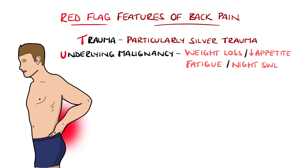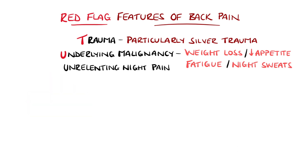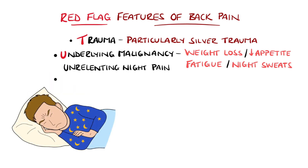Symptoms such as unexplained weight loss, reduced appetite, fatigue, or night sweats should trigger further workup. Unrelenting night pain is another feature suggesting a possible malignant cause.